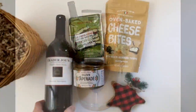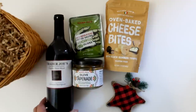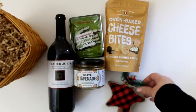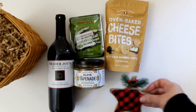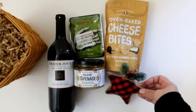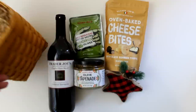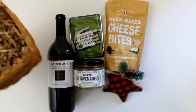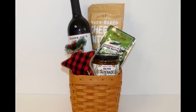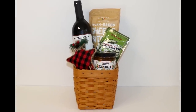Here is a Cabernet Sauvignon combo, this time using the tapenade, a package of cheese bites, and olives, plus one of these adorable black and red check ornaments from Dollar Tree. The container is a tall basket that I picked up at the thrift store for just $2. This wonderful gift comes in amazingly at just about $12.